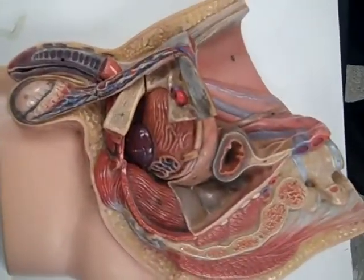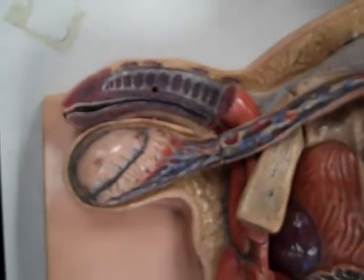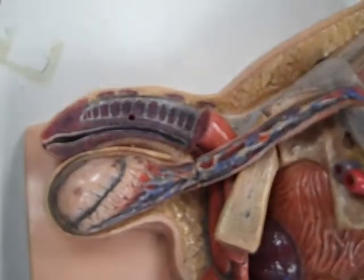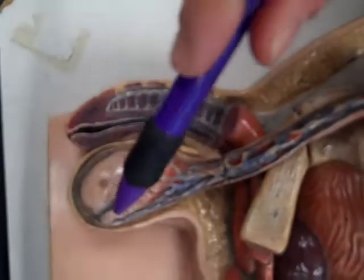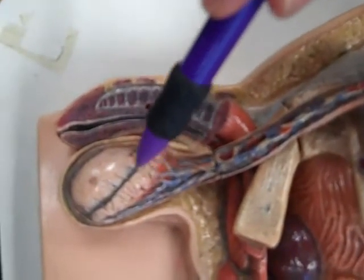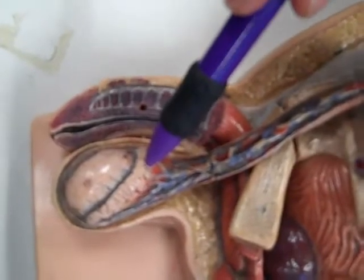We've got another dude right here. Let's start down here with the external genitalia. We did a lot of this last time, but this model is a little bit different. We have the scrotum, which contains a testis. We keep the testis in the scrotum because it enhances sperm production by being a few degrees cooler. On the back of the testis, we have an epididymis. Sperm are made in the testis, and testosterone is made there. Sperm are going to travel to the epididymis where they are stored and matured.